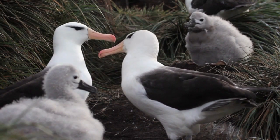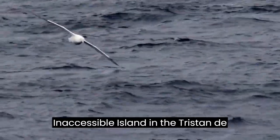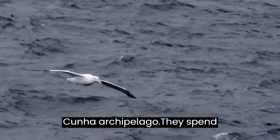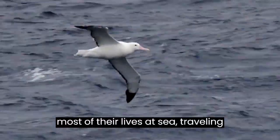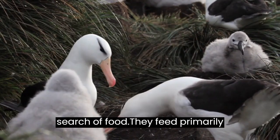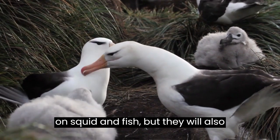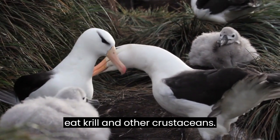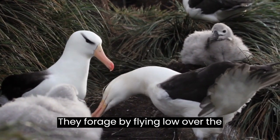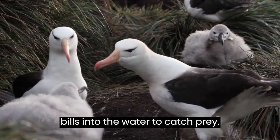The Tristan Albatross breeds only on Gough Island and Inaccessible Island in the Tristan da Cunha Archipelago. They spend most of their lives at sea, traveling vast distances across the ocean in search of food. They feed primarily on squid and fish, but will also eat krill and other crustaceans. They forage by flying low over the surface of the ocean and dipping their bills into the water to catch prey.